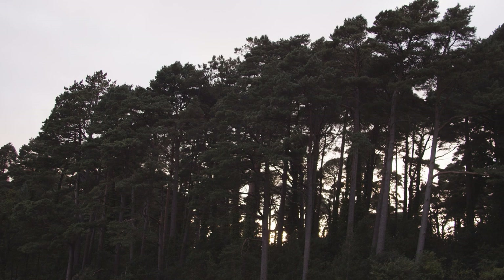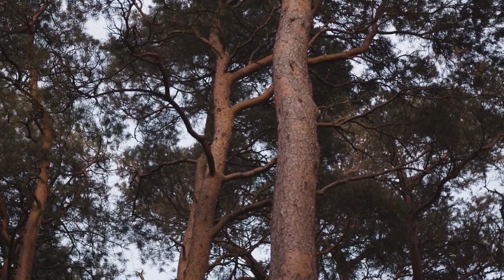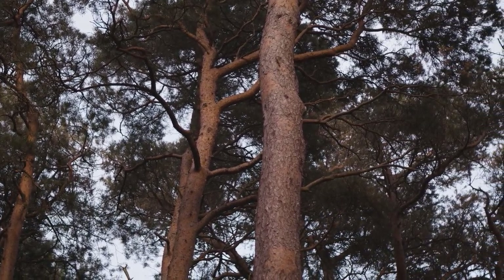Welcome to our series of Irish native trees. In this episode we're talking about the amazing and very beautiful Scots pine.